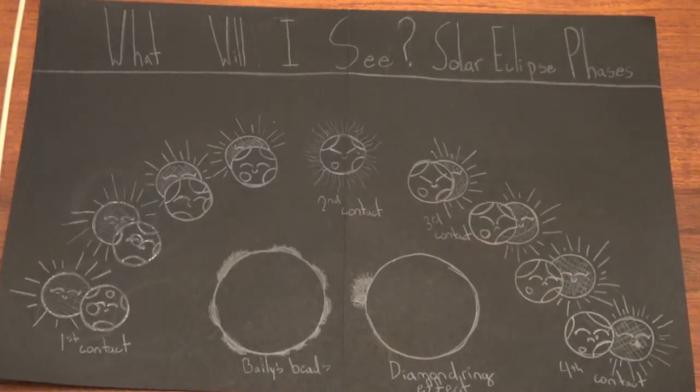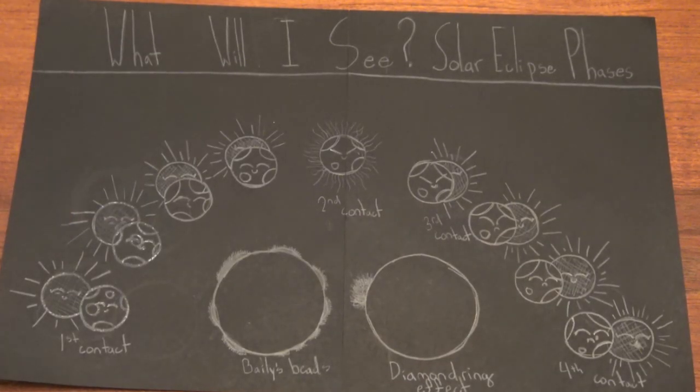Hi, my name is Bridget. I'm Rory. I'm Katarina. We're going to tell you what you'll see during a solar eclipse. First contact is when the moon is taking a little sliver out of the sun. Second contact, or totality, is when the moon fully covers the sun. Third contact is when the moon is leaving the sun. Fourth contact is when the moon is not covering the sun anymore.